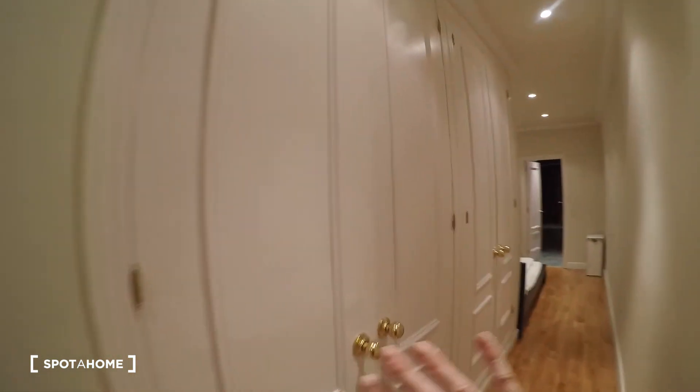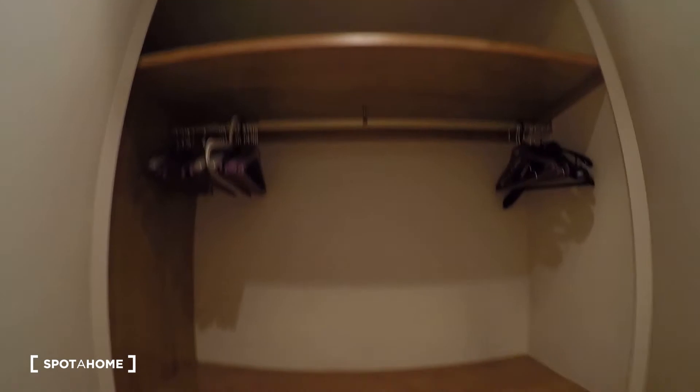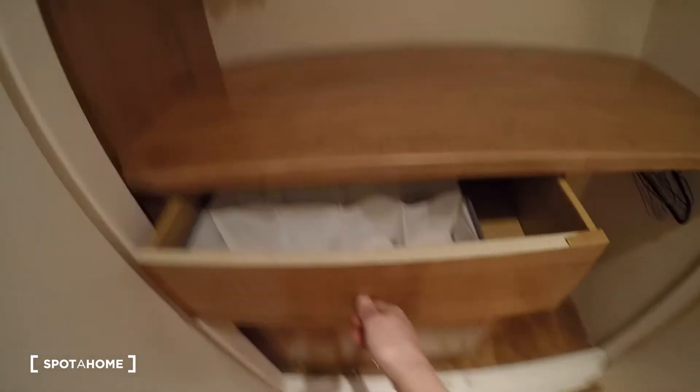And now bedroom number two. You see we have a long corridor here with built-in wardrobes. This is great because we have two big built-in wardrobes with a lot of space for your clothes. And there is another one here as well, on that side.